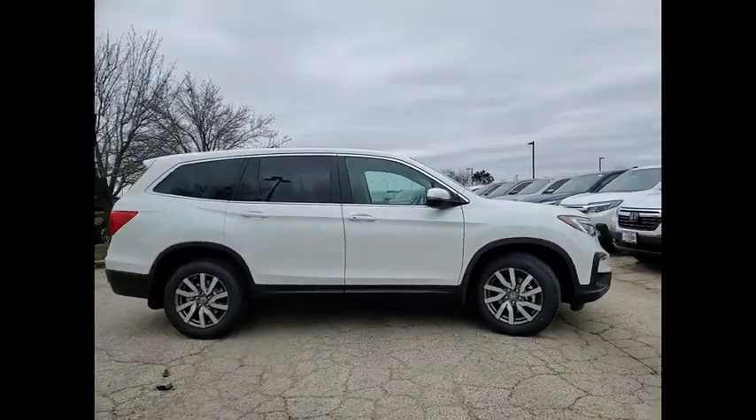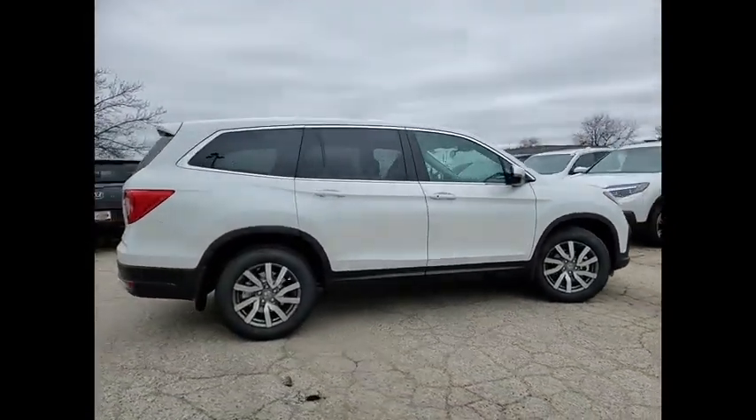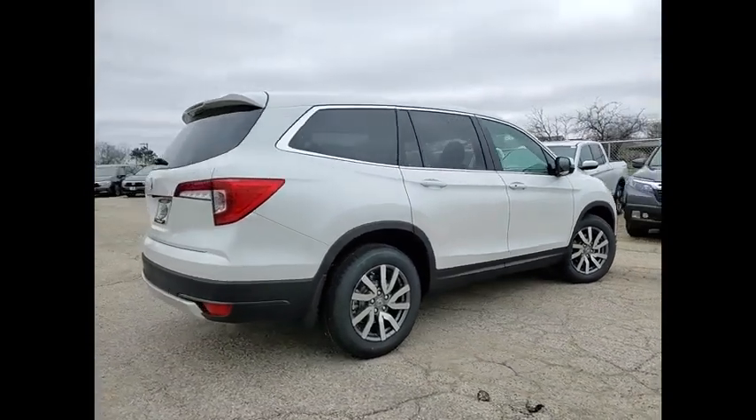This vehicle has less than 100 miles. Here are some of this vehicle's great options: Tire pressure monitor.